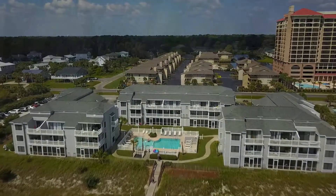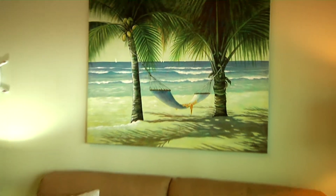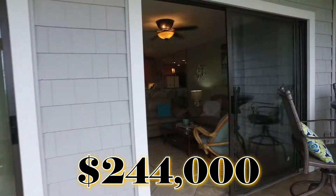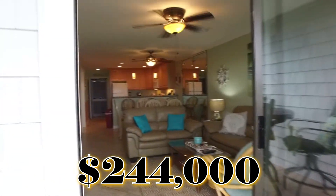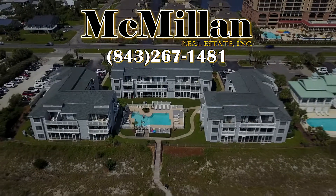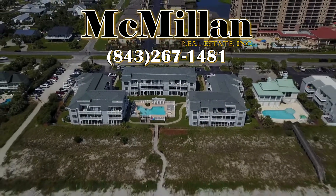Extensive and expensive remodeling make this Sea Cloisters condominium a good value at $244,000. Contact Joe McMillan of McMillan Real Estate Inc. at 843-267-1481.